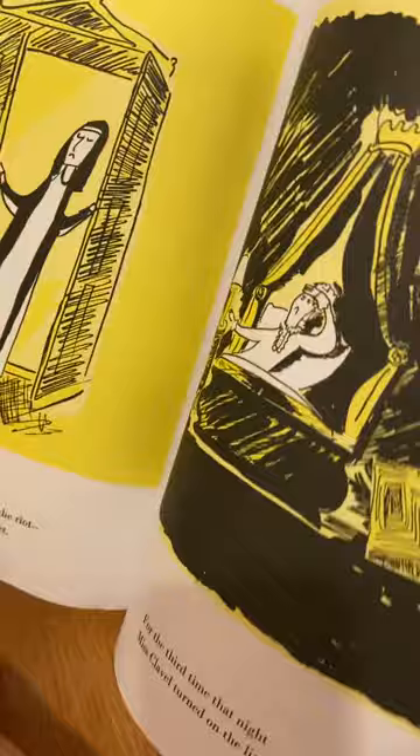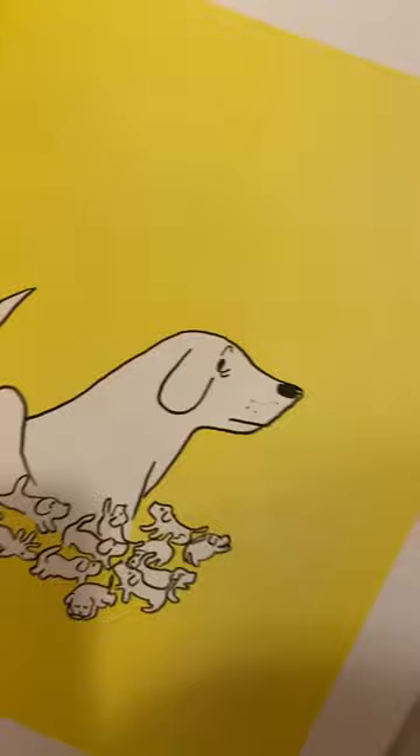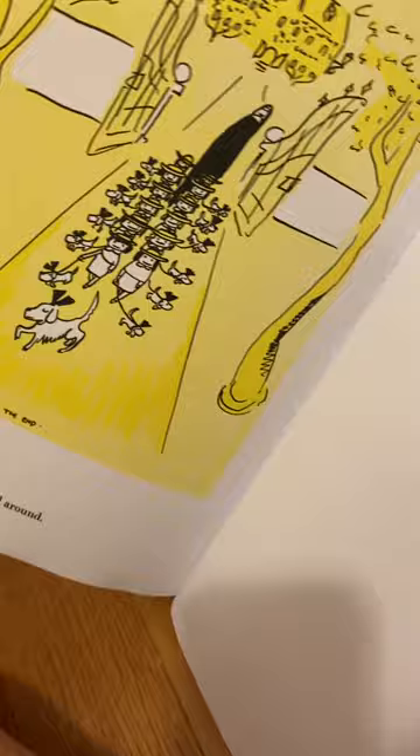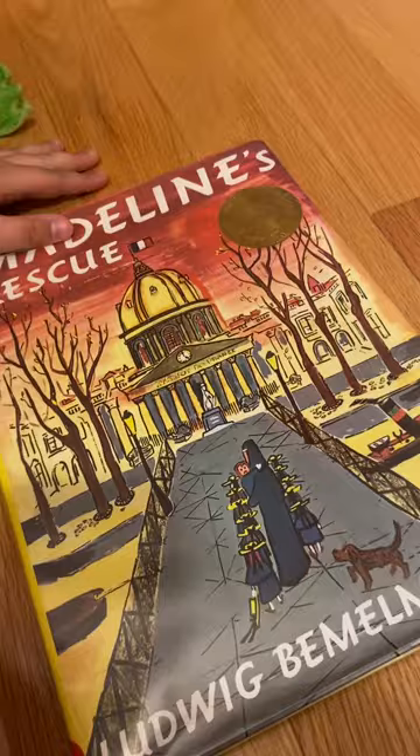Then, to Miss Clavel's surprise, she found that Genevieve had given birth to a litter of 12 puppies — one that each of the little girls could have as their own dog. So that's the end of the story of Madeline's Rescue.